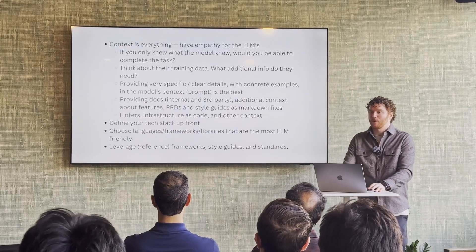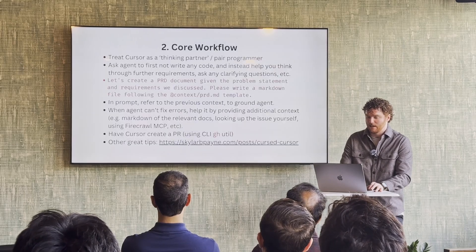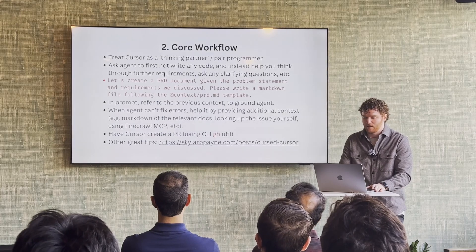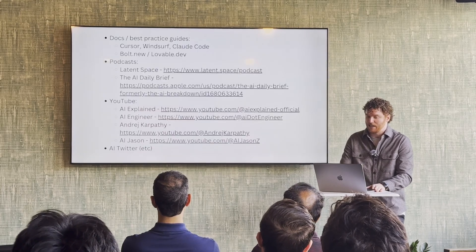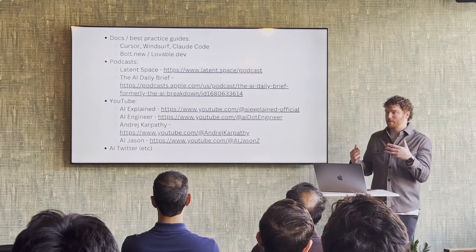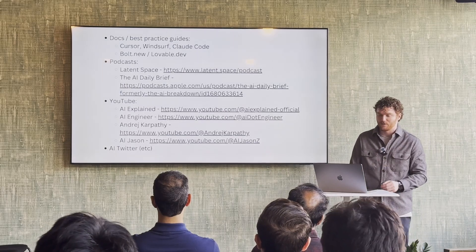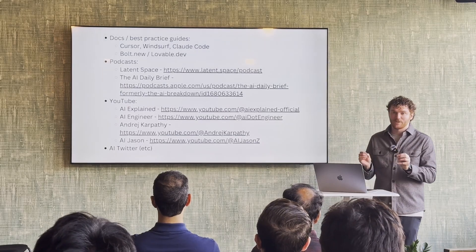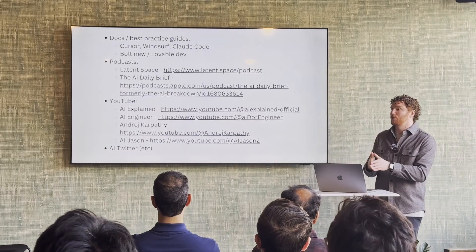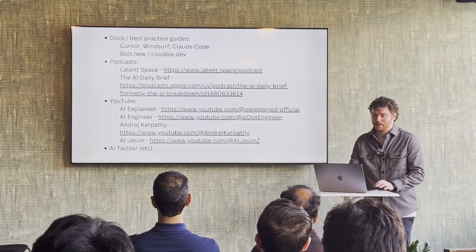I've got some strategy and helpful patterns and workflow tips here. One thing I wanted to touch on: this space is moving so incredibly fast — each week there's new stuff to dive deep into. Having good sources of knowledge and being able to efficiently filter through the noise and find the signal is so important. Anything from Latent Space — the people behind AI Engineer World's Fair — their podcast and their website at latent.space are excellent resources.